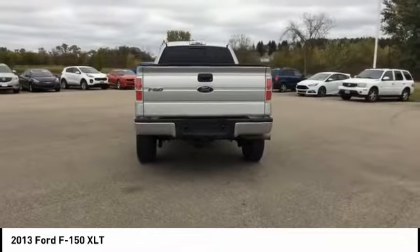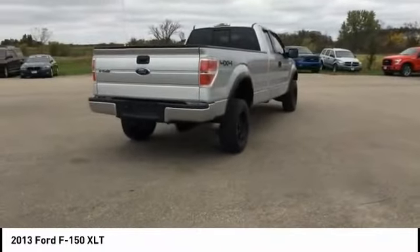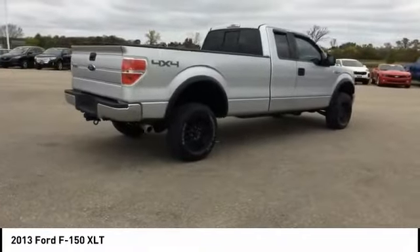Power steering, four-wheel disc brakes, electronic stability control, tachometer, tilt steering wheel, passenger vanity mirror, oil pressure gauge. Come see the car for yourself.